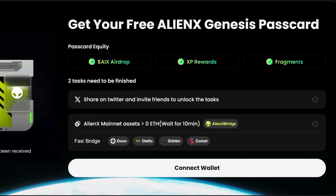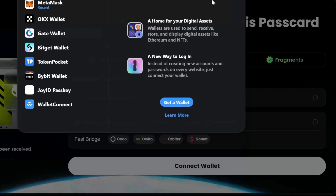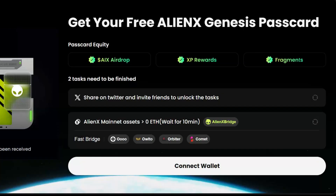The first task is to click on 'Share on Twitter and invite friends to unlock the tags.' This is showing because I haven't connected my wallet, but once I connect my wallet and you click on this, it's going to take you to Twitter and you can share. After sharing on Twitter, you click on this button and it's going to check and mark it for you.